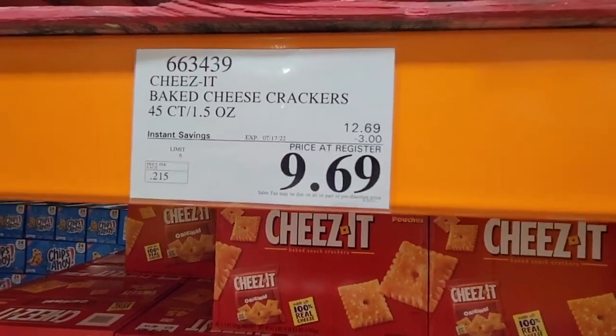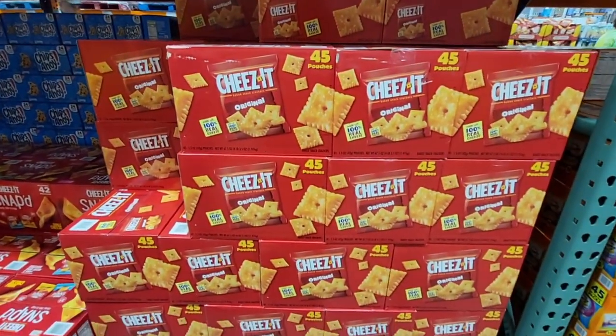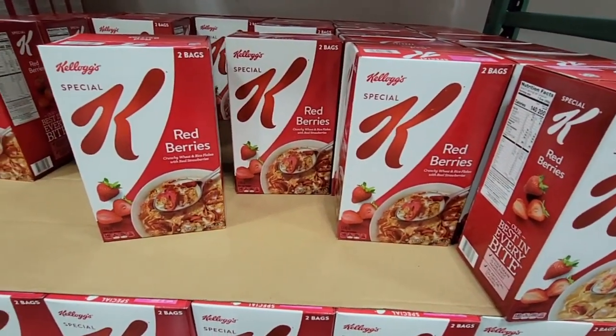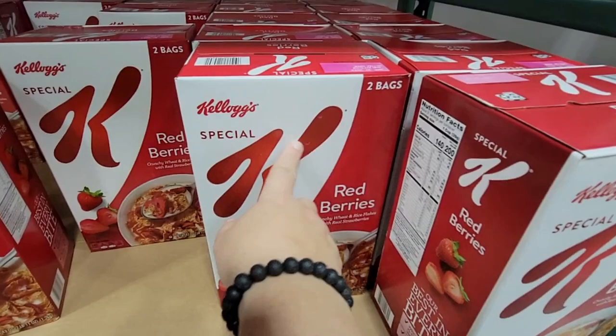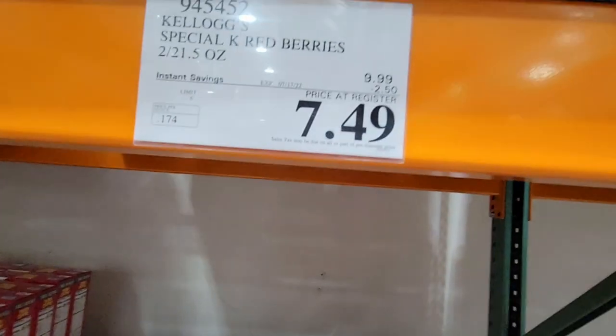These Cheez-Its are $9.69 — 45 individual packs so you don't have to worry about the whole packet being open and getting stale. Now these Red Berry Kellogg's Special K — I haven't seen these in so long. It's two bags with dried strawberries in there, on sale for $7.49.